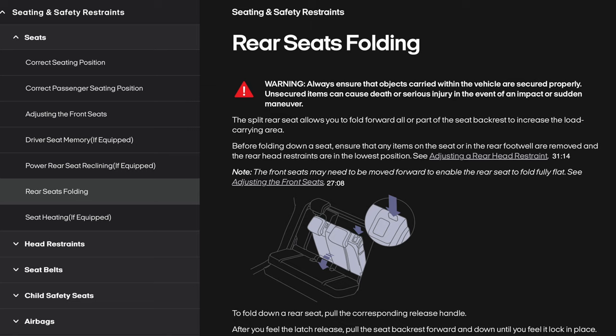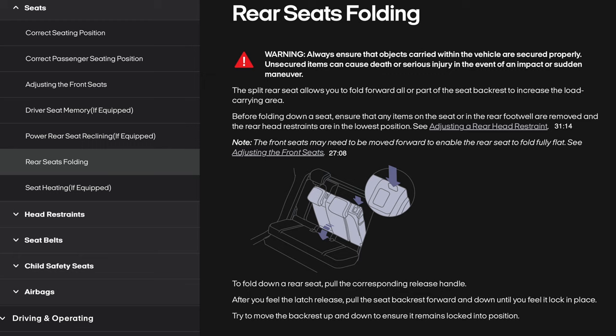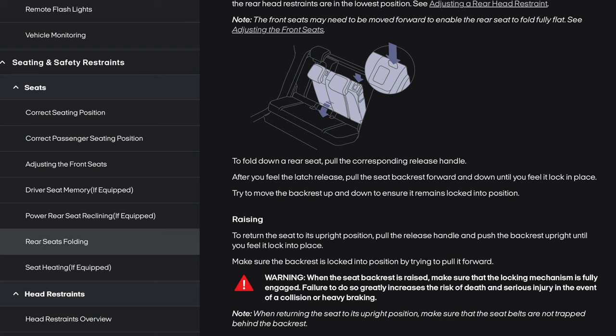To fold down a rear seat, pull the corresponding release handle; after the latch releases, pull the seat backrest forward and down until it locks in place. Try to move the backrest to ensure it remains locked. To return the seat to its upright position, pull the release handle and push the backrest upright until it locks. Make sure the backrest is locked by trying to pull it forward. Warning: when the seat backrest is raised, make sure the locking mechanism is fully engaged — failure to do so greatly increases the risk of death and serious injury. When returning the seat to its upright position, make sure that the seat belts are not trapped behind the backrest.